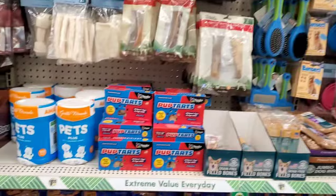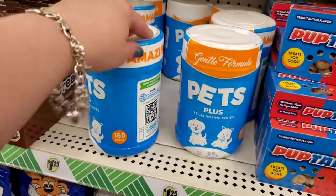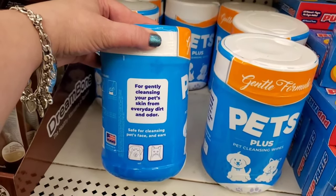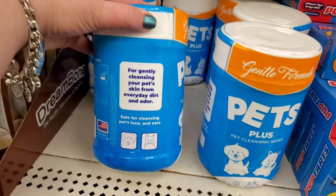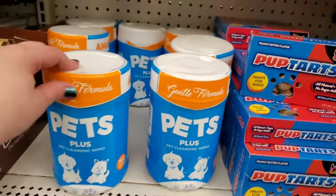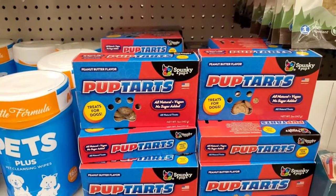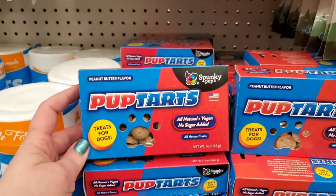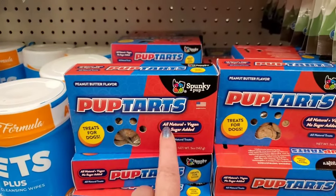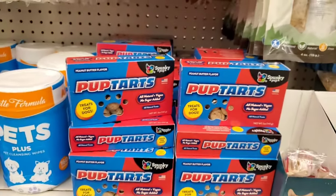Now we're in the pet section — this is exciting! Pet Plus pet cleansing wipes, 160 wipes, for gently cleansing your pet's skin from everyday dirt and odor, safe for face and ears, for cats and dogs. A great buy and it's sealed. And look at these — Pup Tarts, like Sweet Tarts for pups! Peanut butter flavor, no sugar, all natural and vegan. They're actually smiley faces — treats for dogs by Spunky Pup, so cool for a buck 25.